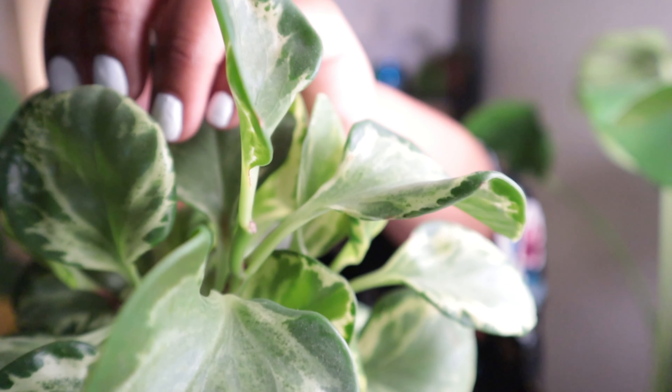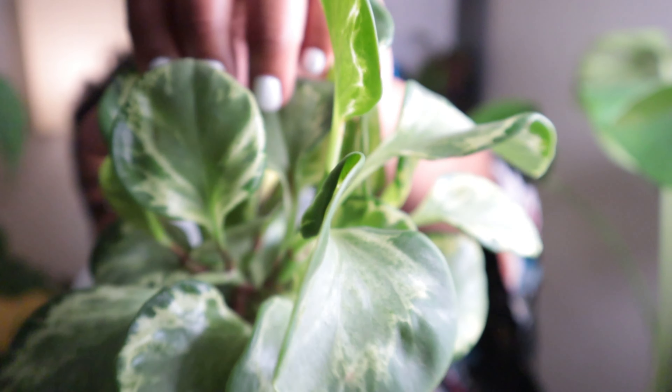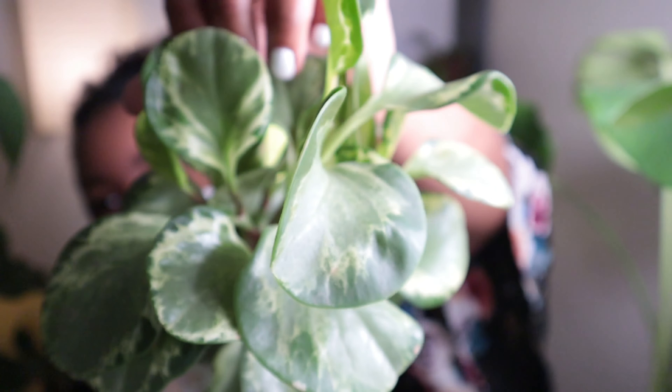This is a Peperomia Obtusifolia. This variegation is apparently called a Golden Gate. Look at the pattern on the leaves — I just think that's gorgeous. This plant is low-key indestructible. I have abused the heck out of a Peperomia and it bounces back. I don't even notice really that it struggles — she struggles in silence. She's a warrior. She does great. So Peperomia Obtusifolia — this one is called a Golden Gate.